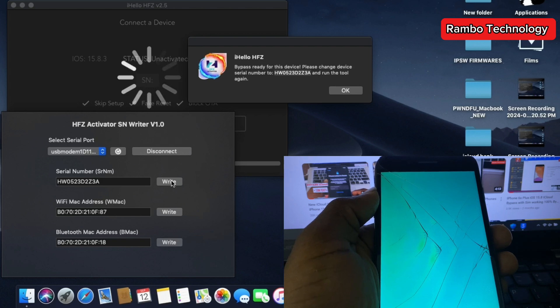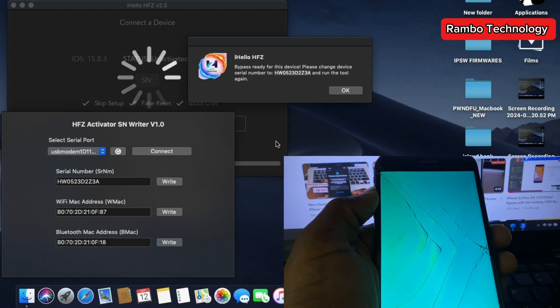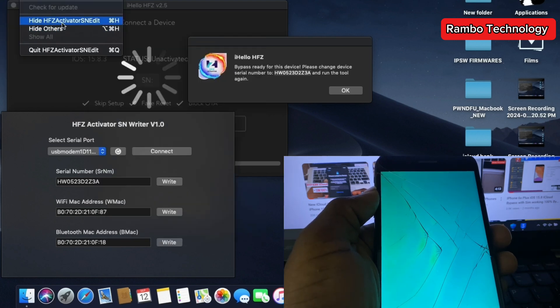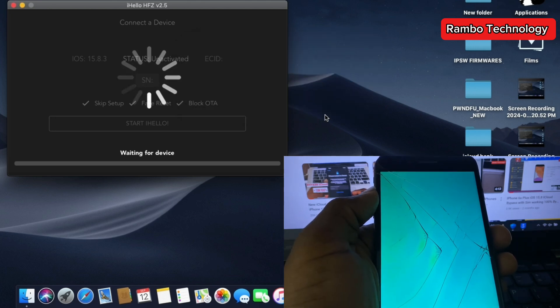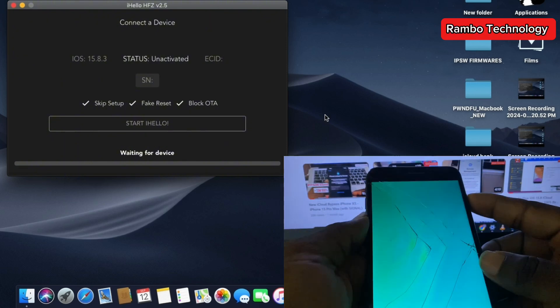Some iPhone devices, after changing the SN, will be stuck on Purple mode. You just have to force boot the device into the main menu. Alternatively, you can flash the device with 3U-Tools, but make sure you retain user data — don't flash it completely. Maintain the user data. Then go ahead and cancel the HFZ Activator and force boot the iPhone 7 Plus back to the main menu to complete the process.